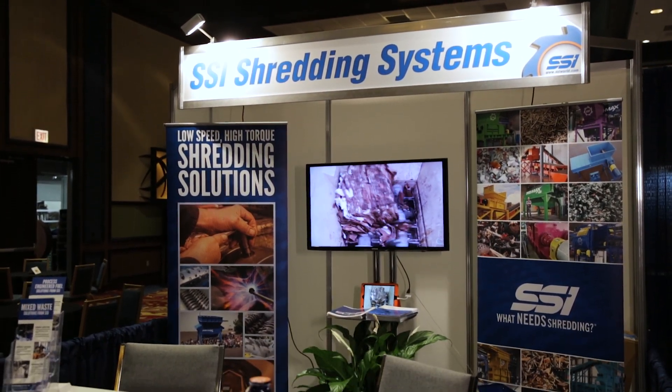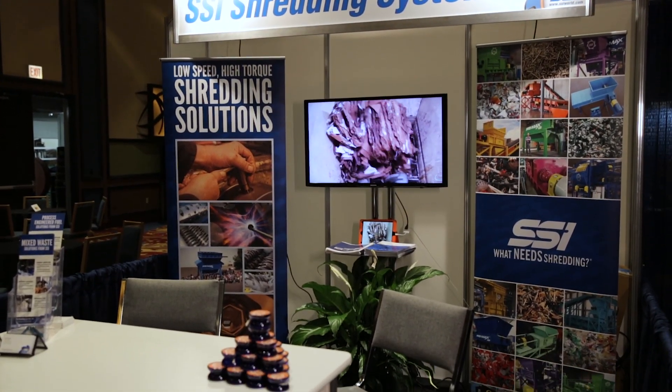We're at the Paper and Plastics Recycling Conference in Chicago, and everybody in that industry with those commodities and types of materials is here looking for different types of equipment.